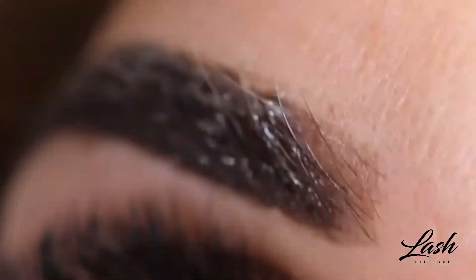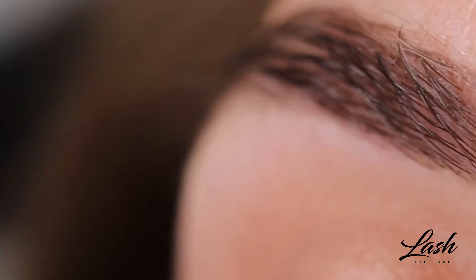First of all, we have eyebrow design. That's where we would tint your brows either with henna or a tint, to give more definition, then we shape them with wax or sugar paste.